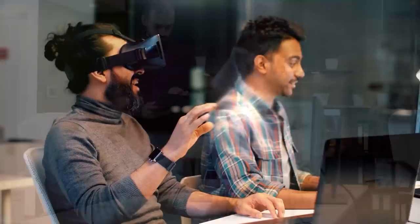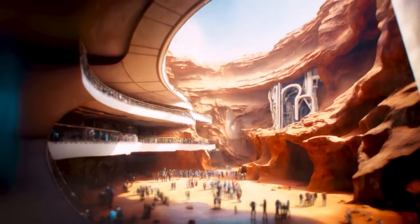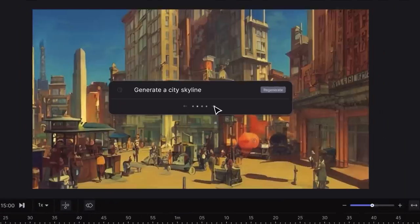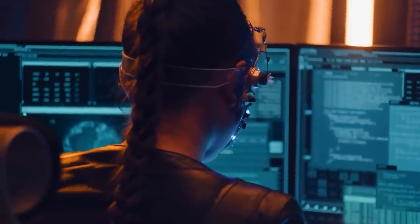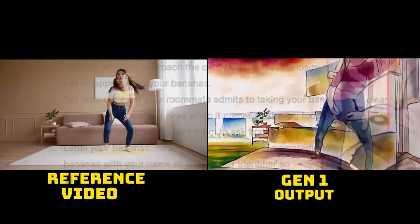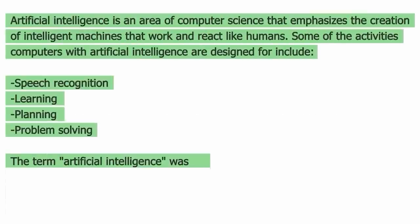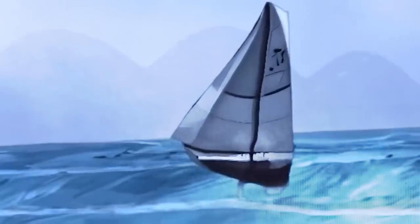Diving into the world of virtual reality and augmented reality, it's clear that the innovative use of Dreamix could totally change the game for immersive experiences. Picture yourself entering a virtual universe where simply typing in words can create amazing landscapes, characters, and situations that come to life right in front of you. The endless opportunities provided by Dreamix's text-to-video features could lead to groundbreaking interactive stories, games that push our imaginations to new heights, and captivating multimedia art displays, which would definitely redefine what it means to have an immersive experience.